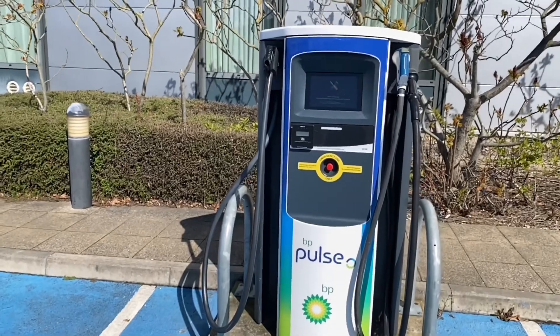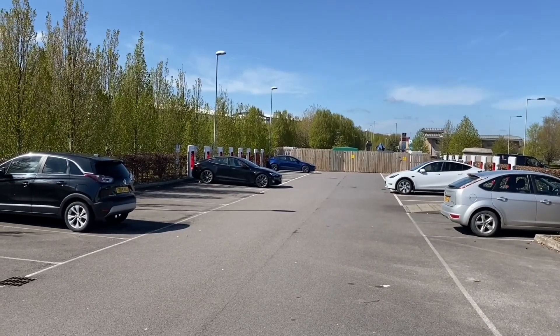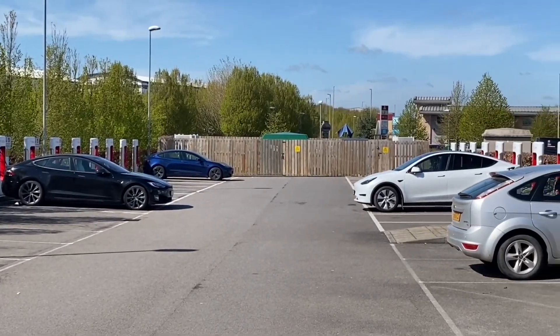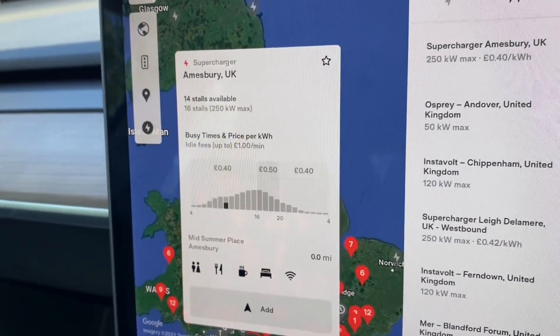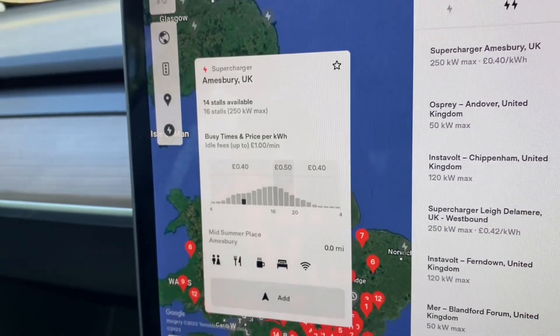The price shown on ZapMap shows Tesla to be dearer than it actually is. The correct price you can actually see on your Tesla touchscreen: 40p for most of the day from 8am until 4pm, and for just 4 hours at peak time it's 50p a kilowatt hour.